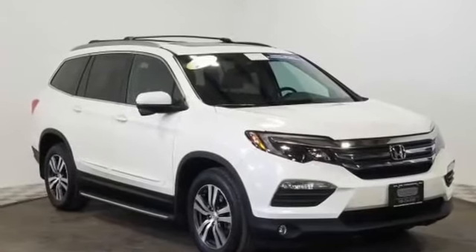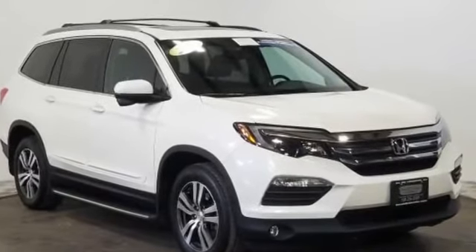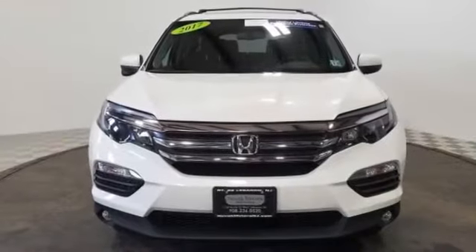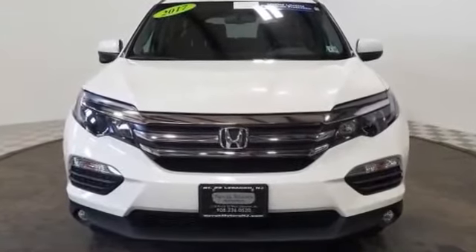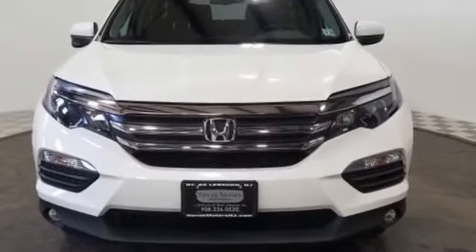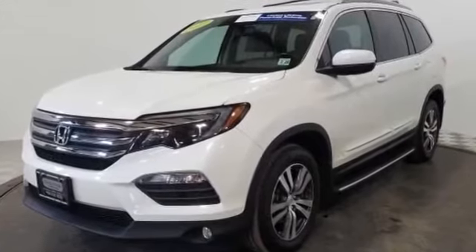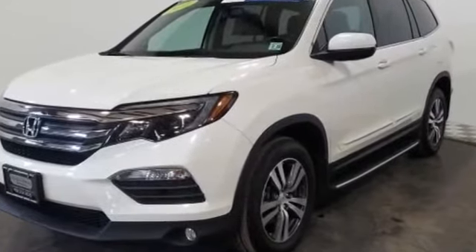2017 Honda Pilot with less than 21,000 miles on the odometer. This SUV offers space as well as power and performance. You'll look forward to your commute every day with features such as navigation, leather seats, backup camera, satellite radio,